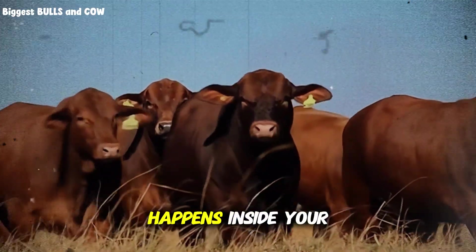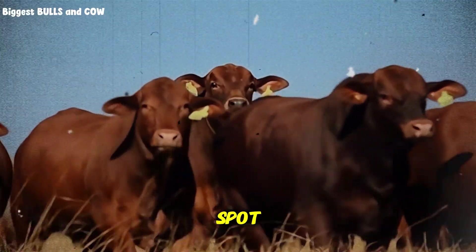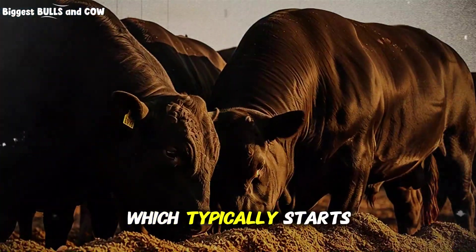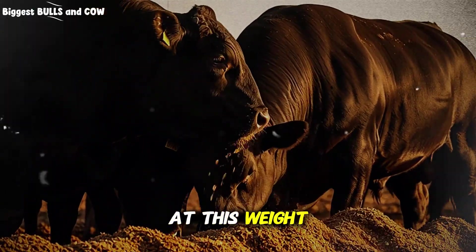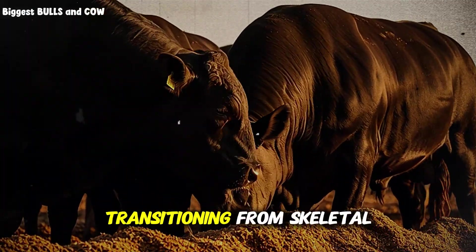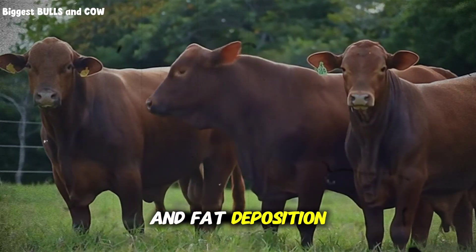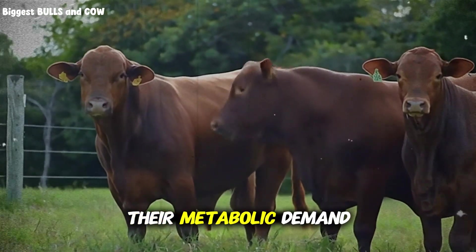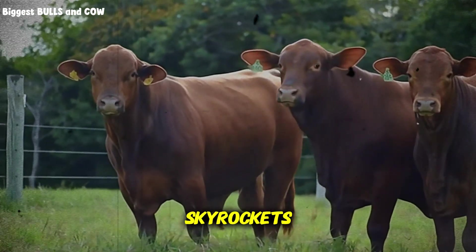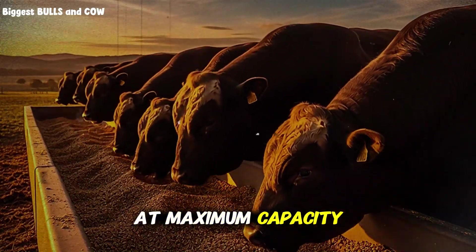Let me break down what happens inside your cattle when they hit that 14% sweet spot during the finishing phase, which typically starts around 700 to 800 pounds. At this weight, your animals are transitioning from skeletal growth to serious muscle and fat deposition. This is where the money is made — their metabolic demand for amino acids skyrockets because they're building muscle tissue at maximum capacity.